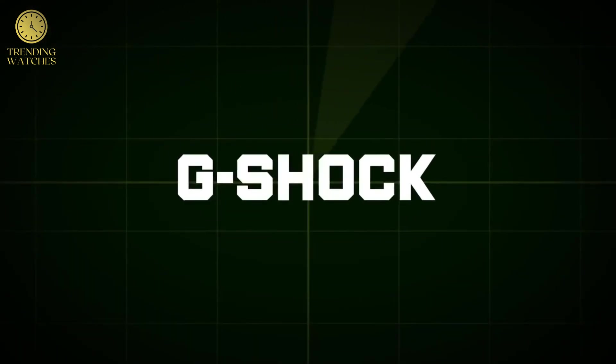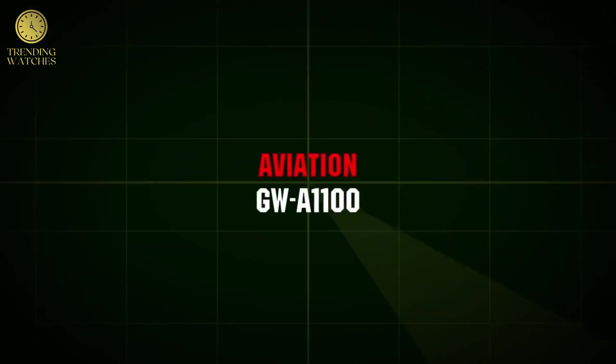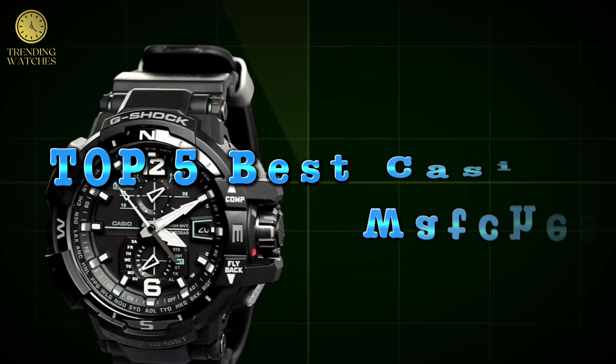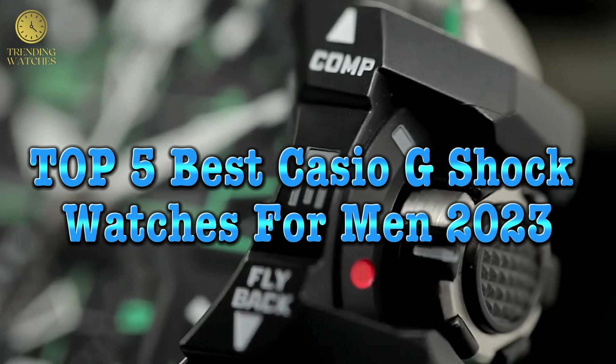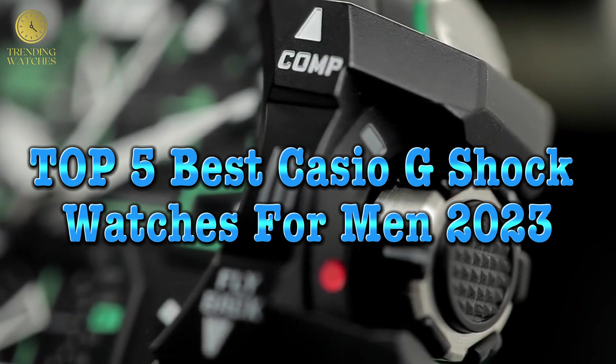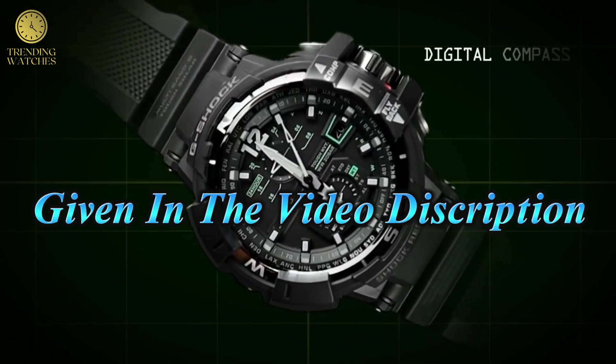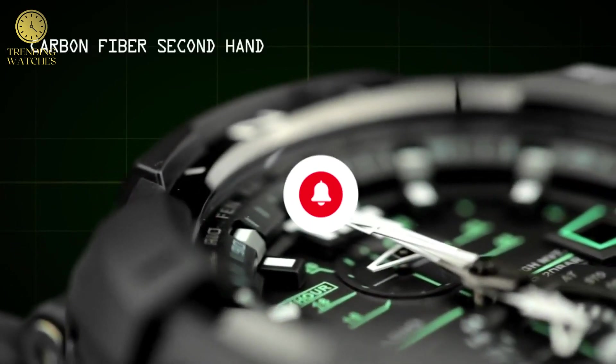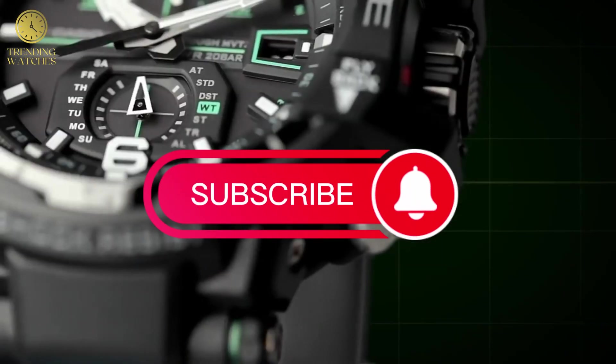Hello everyone and welcome back to your favorite channel. In this video we're going to take a look at the top 5 best Casio G-Shock watches for men 2023 available today. All the G-Shock watches product buying links are given in the video description. Subscribe and hit the bell icon — now let's get started.